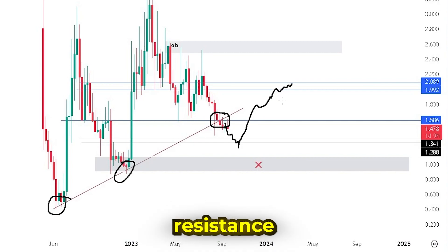An important resistance zone for the long term is the one between $1.99 and $2.08, and we can see an order block there where we can see a rejection of the price. Great project, good zones to buy soon. Personally, I'll keep an eye on this project not only this month, but for the bull market phase as well.